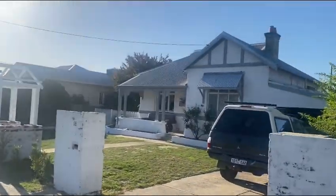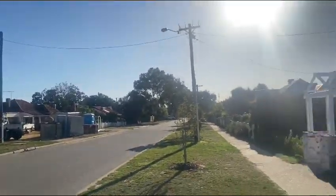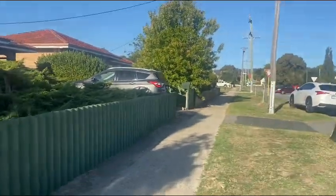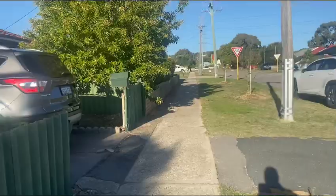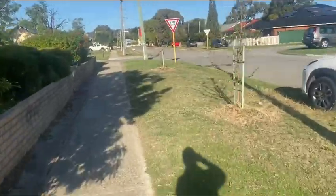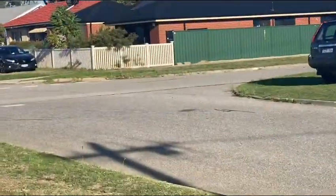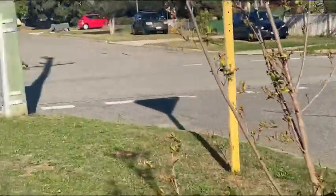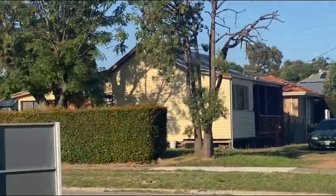And the house there is a 100-year-old home, a developing home there. On the corner is a new home, and over here was an original workers cottage, 100 years old.